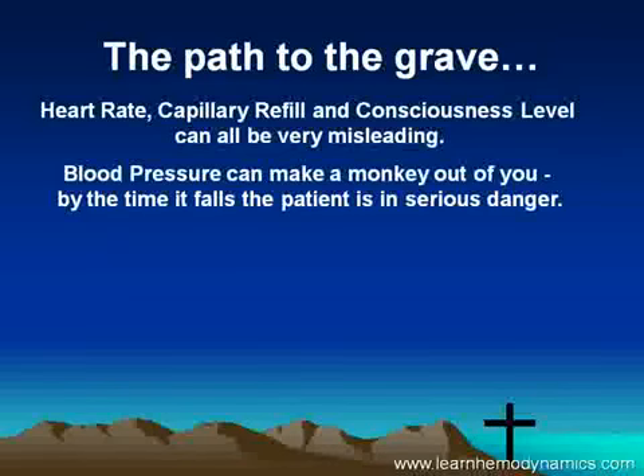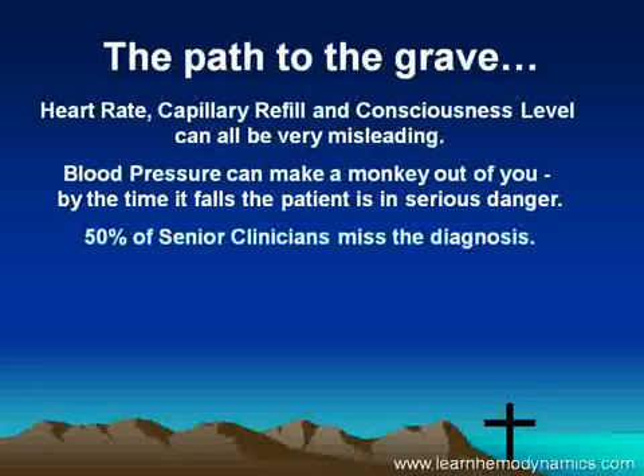Blood pressure can be totally unreliable — by the time it falls, the patient is in serious danger. The really worrying fact is that 50 percent of senior clinicians in the emergency department miss the diagnosis until the child is in extremis.